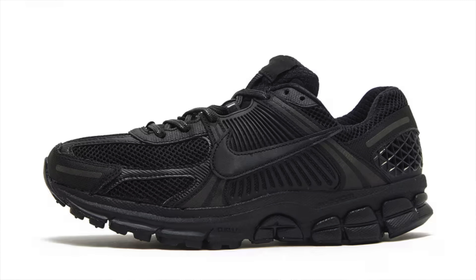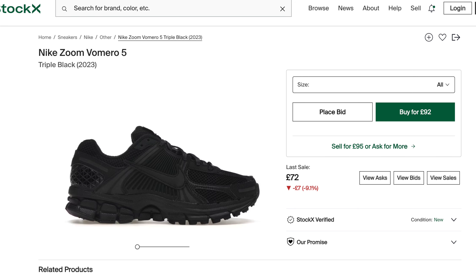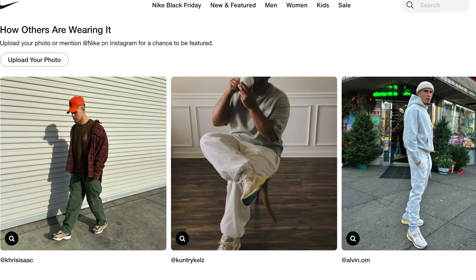Next up we have the Nike Vomero 5. This has a very sporty look — it's designed as a running shoe. On the upper we have mesh and leather overlays, and also some 3M pieces. In terms of the midsole, you'll see zoom cushioning. It's a bulky sneaker, but I absolutely love the design and especially the upper. Now, this is a sneaky one because these actually retail for £140, $160 — but on StockX you can pick up the black colourway for under £100, which I think is an absolute bargain, getting them for under retail price. For the other colours you will likely be paying more than £100.